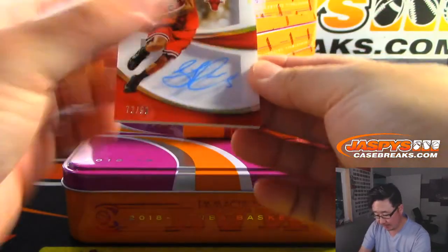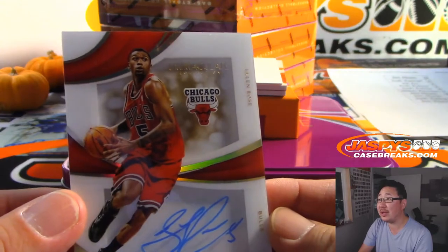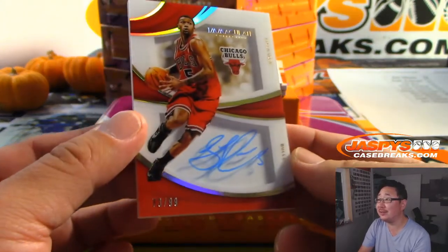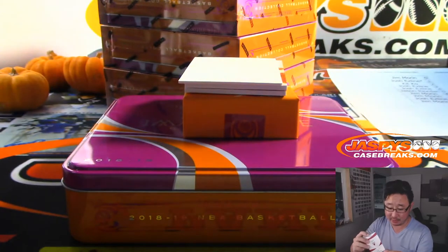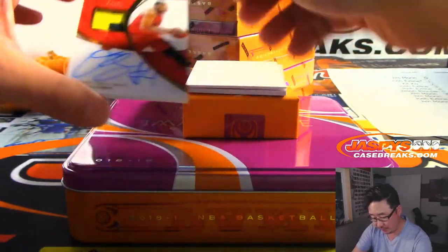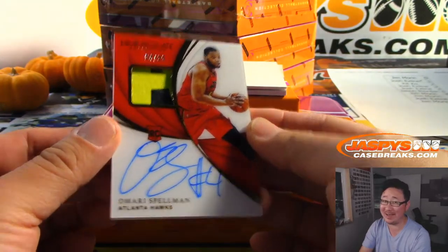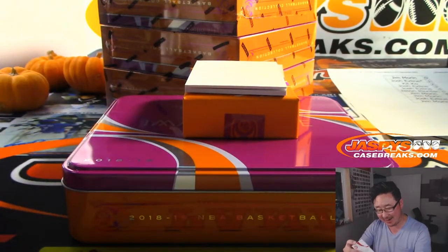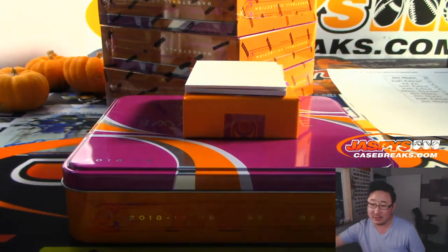We've got Jalen Rose — look how young Jalen Rose looks right there. 73 out of 99. There was another Rose today — Derrick — that did pretty well tonight, Chicago Bulls. That's Jeremy Bloxson with that one. We've got Omari Spellman, 94 out of 99 — two-color jersey and autograph for the ATL. That's a number-block team, that's for Stephen Kaye who bought all the numbers for Atlanta.